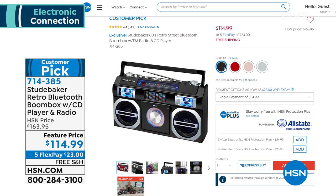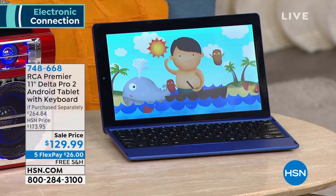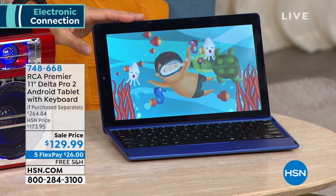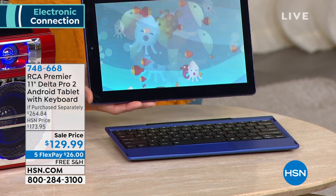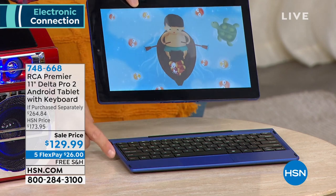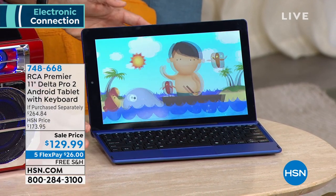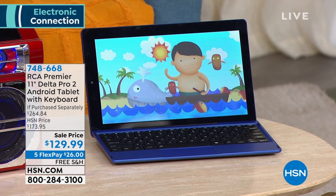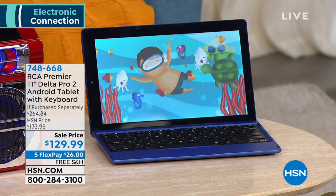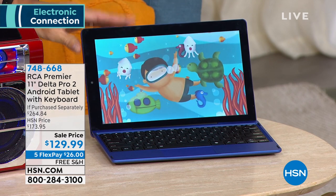Also coming up from RCA — they've been around over 100 years, one of the leaders in electronics. Now they're giving you the all-in-one: it is a touchscreen tablet. It looks like a laptop. You can have your tablet, but then attach the full-size keyboard, which you are getting included — it's magnetized. You've got Android operating system, Google Assistant, extra-long battery life, front and rear cameras, multiple configurations. You can expand the memory to 128 gigs. That's coming up at $129.99 on five flexible payments with free shipping.